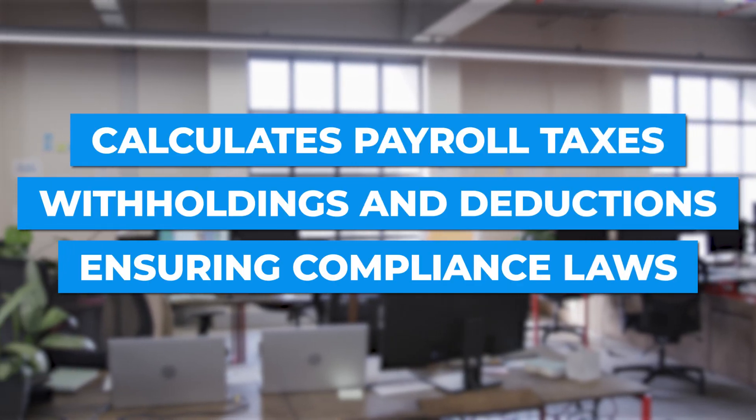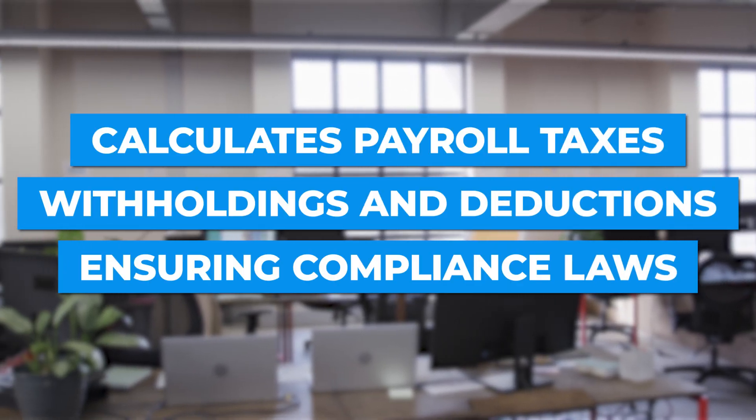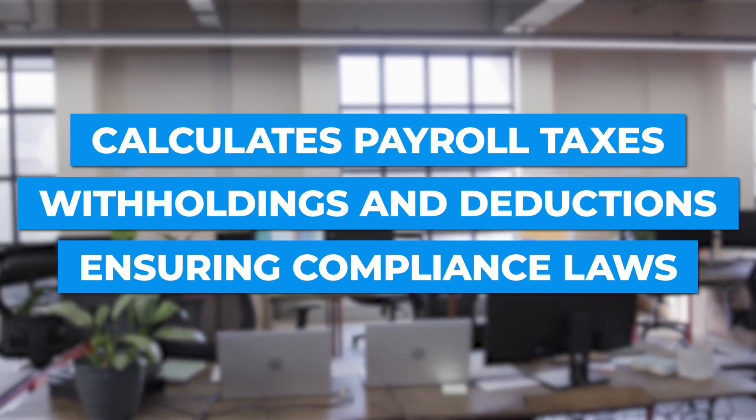They're really focused on tax compliance. The system automatically calculates payroll taxes, withholdings, and deductions, ensuring compliance with federal, state, and local laws.